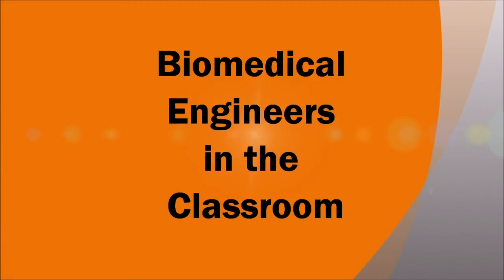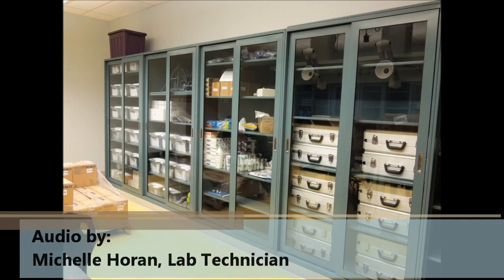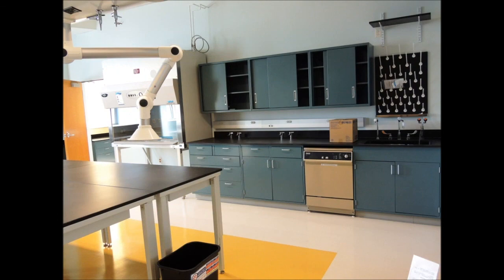Our program is housed on the third floor of Institute Hall, where you'll find our two main teaching labs — referred to as the wet and dry lab — designed to support a variety of laboratory experiments. We also have six 750-square-foot faculty research labs, a high-end computing research lab, and space for student projects.